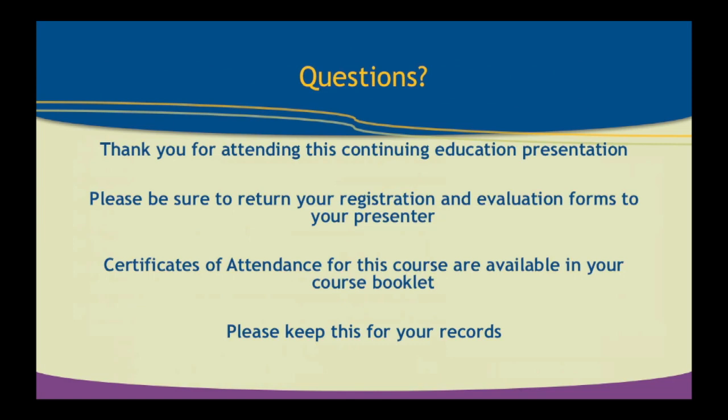Thank you for being here. I enjoy doing this talk — I did one about 15 years ago, so it's great to be back. If you have any questions at all, please ask. And please fill out the evaluation form and attendance certificate for the extra credit.